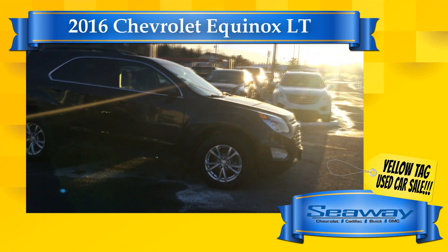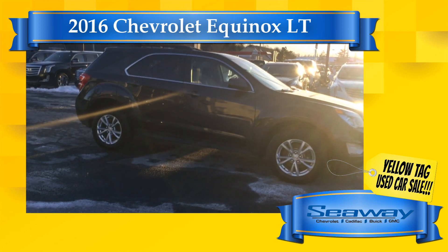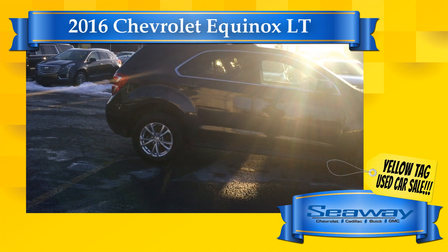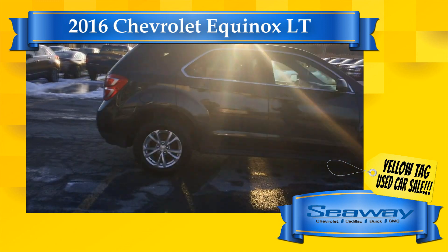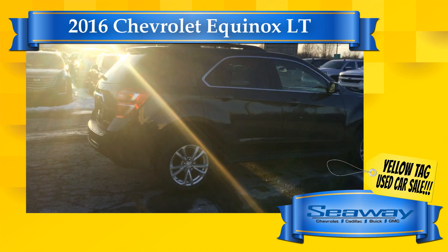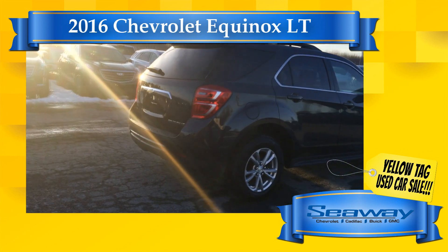My team and I spent the last few days rolling back the prices on every single pre-owned vehicle we have on the lot, so that you can enjoy the best possible price this month on over 70 quality vehicles from brands like Chevrolet, Buick, GMC, Cadillac, Toyota, Jeep, Ram, Ford, Hyundai and Honda, just to name a few.